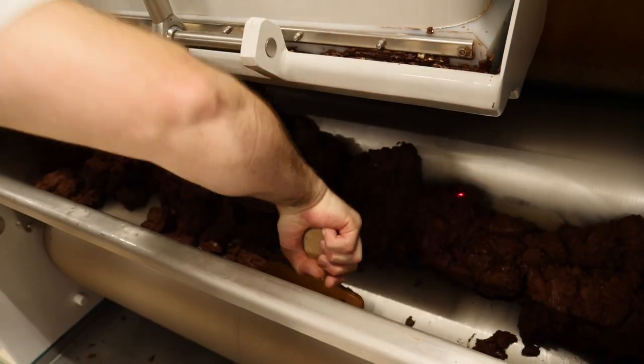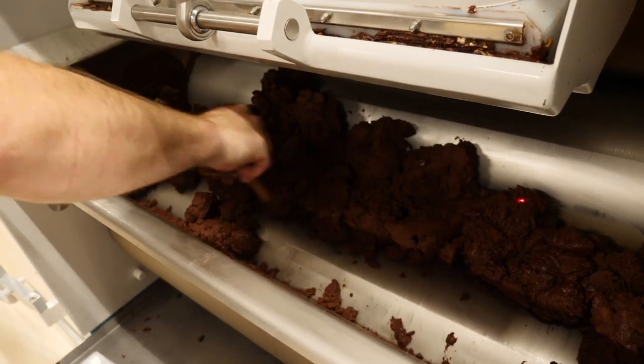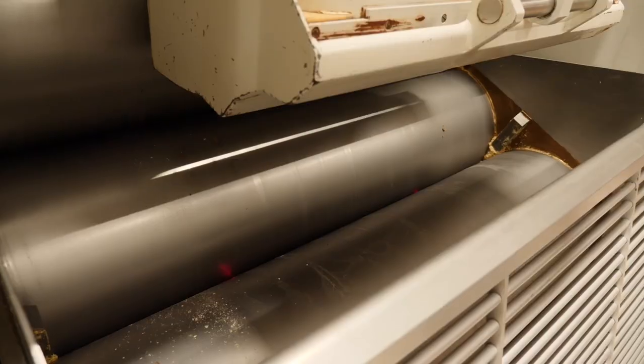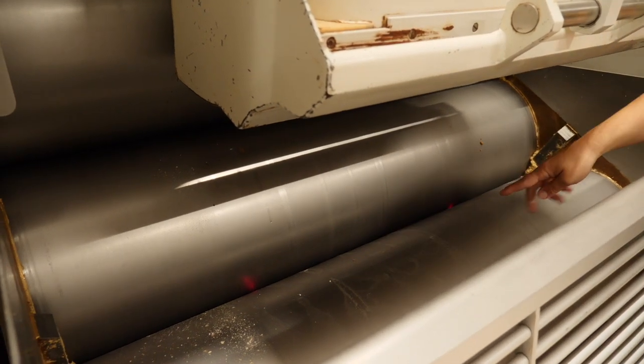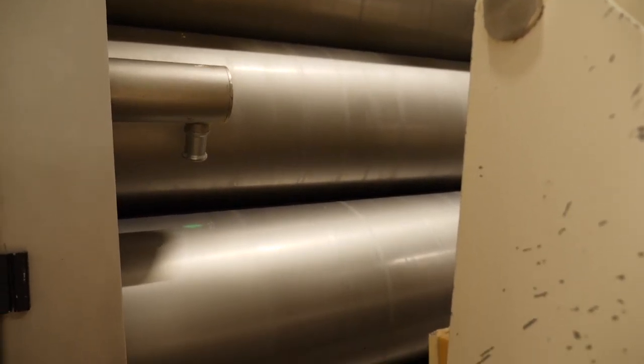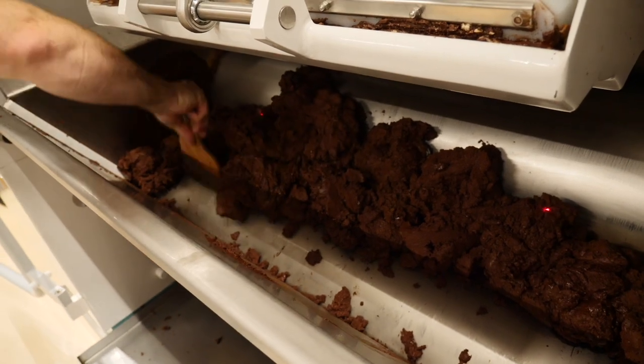Roller mills are another option — big industry likes to use these. They're total workhorses but massive; you have to reinforce the concrete floors because they're so heavy. Any imperfection costs tens of thousands of dollars to fix the steel rollers. Imagine steam rollers stacked on top of each other — chocolate passes through a very tight gap and can only get to the other side at that micron size. Workhorses, great machines, but more of a bigger-industry approach.